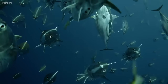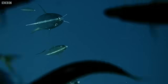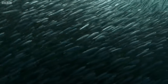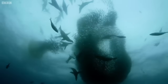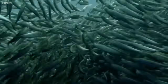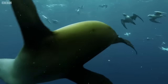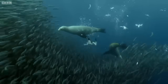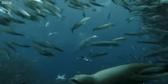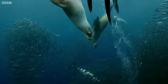Tuna — their arrival changes everything. Tuna attack from below, cutting off the sardines' escape route down to deep water. Next to appear: shearwaters — excellent flyers, but also surprisingly agile underwater. With so many predators attacking from all sides, the advantage starts to shift away from the sardines.